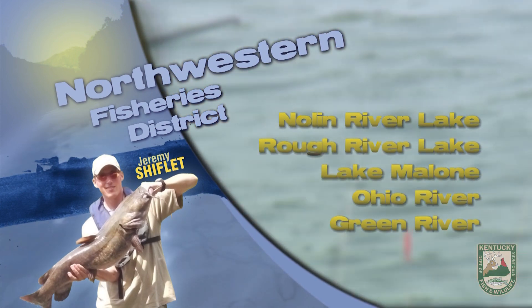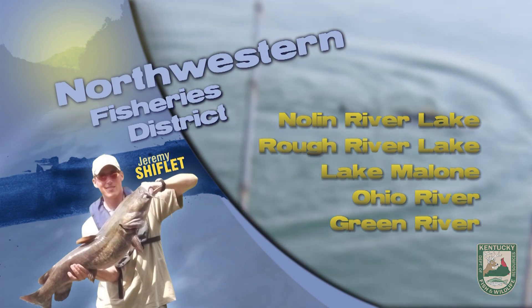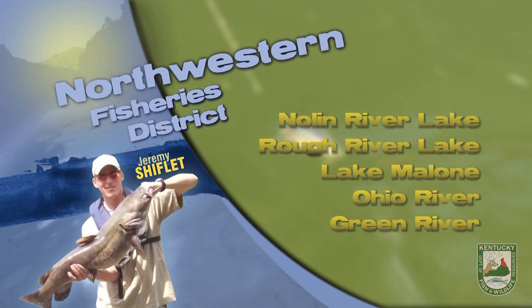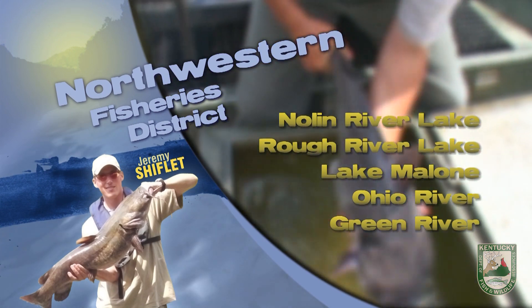4-inch swim baits, rattle traps, silver and gold spoons cast to the jumps, cast across main lake points, or trolled will work well also. Black bass have been most active early and late in the day as well.